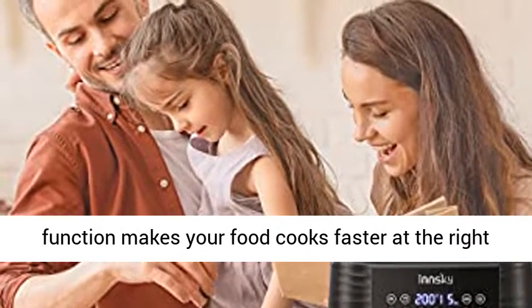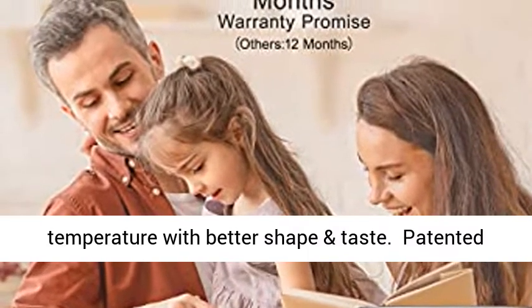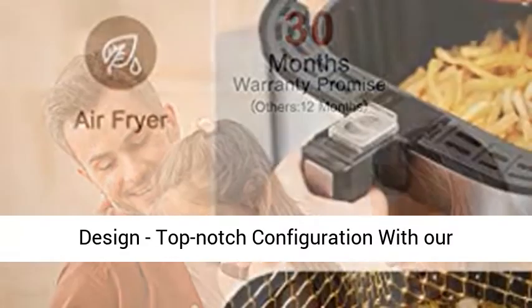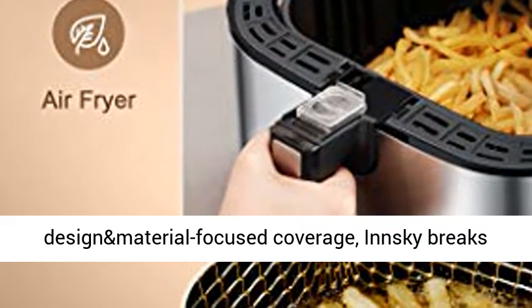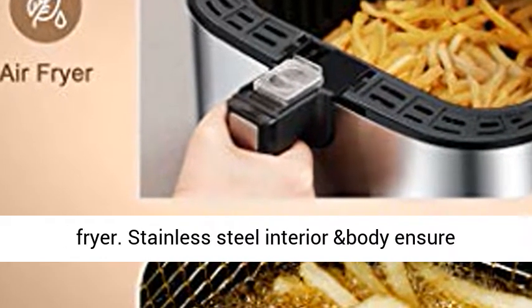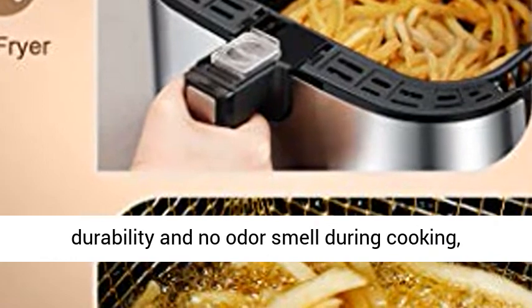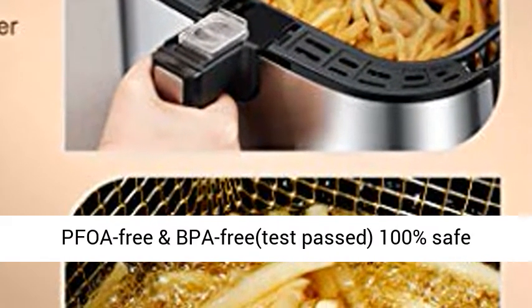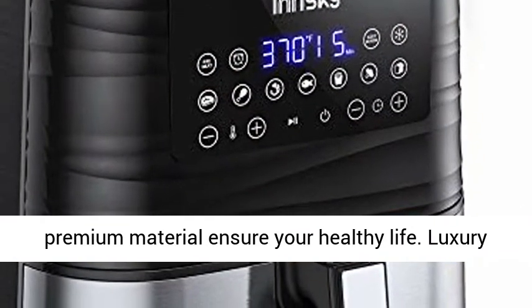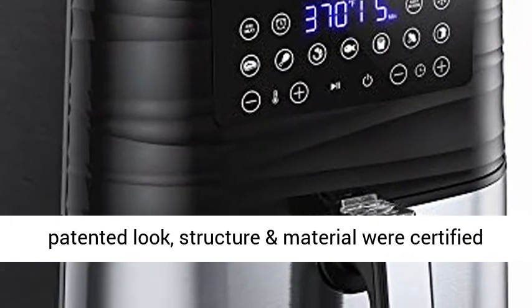Preheat function makes your food cook faster at the right temperature with better shape and taste. Patented design with top-notch configuration: Innsky breaks down the limit of innovation and security of air fryers. Stainless steel interior and body ensure durability and no odor during cooking. PFOA-free and BPA-free, test passed — 100% safe premium material ensures your healthy life. Luxury patented look, structure, and material were certified by ETL and RoHS.